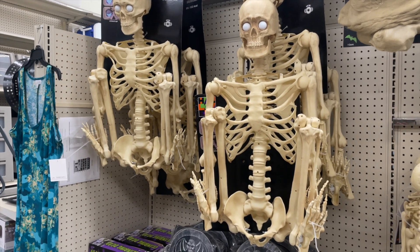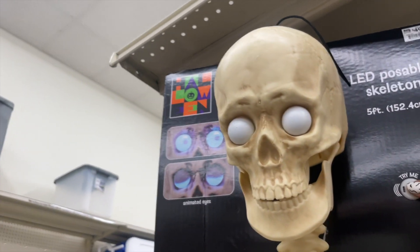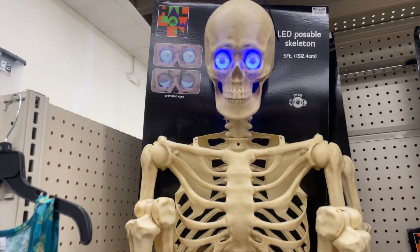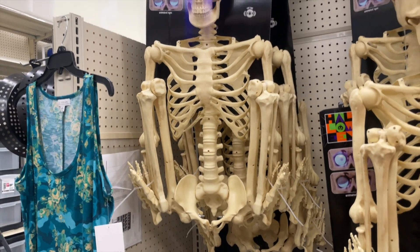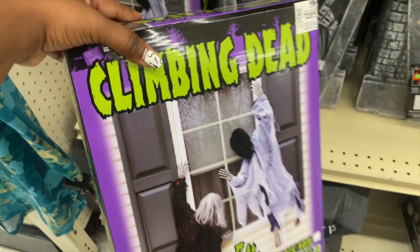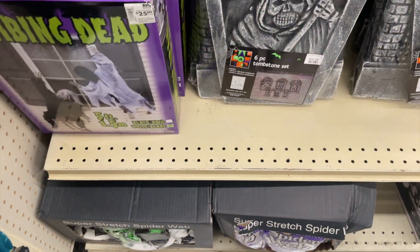They have these really creepy ones — look at the eyes, this is really creepy. Let me see if one turns on. Is that not creepy? $49 for that. I think these are cute — the climbing dead. I may do this this year, let me know if this is a cool idea. Let me know if the climbing dead on one of the windows is a good idea, or both windows in front of the house.